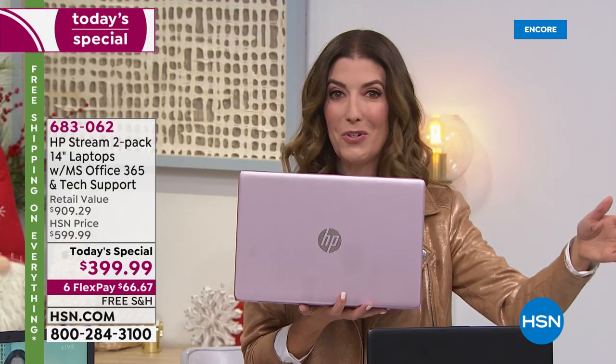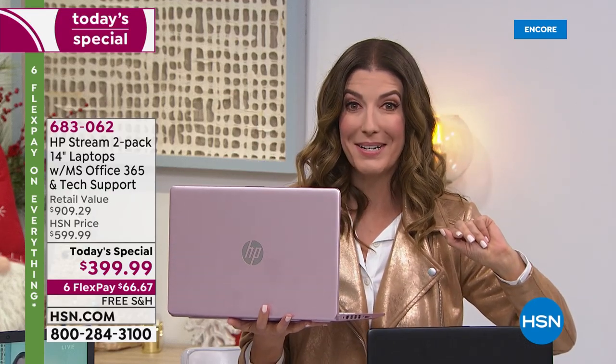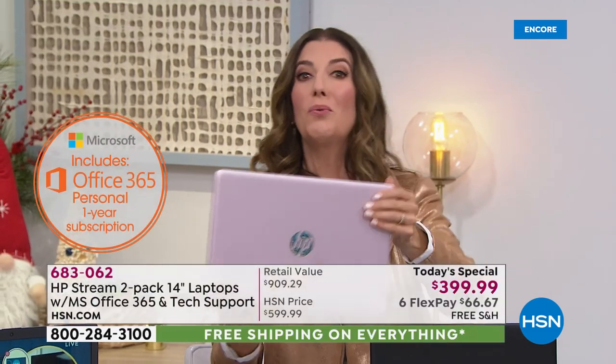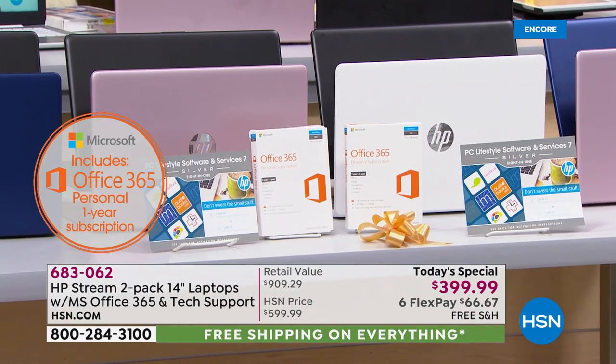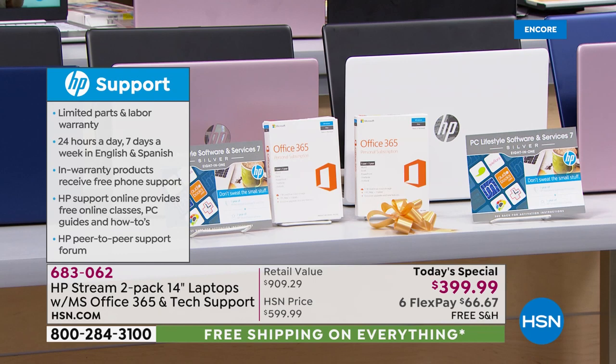You can wrap these up and put them under the tree — they are individually gift boxed. Every computer comes with Microsoft Office 365 for a year. That's something you normally have to pay for extra anywhere else. Microsoft Office 365 is included — pre-loaded in your computer — for a full year for both computers.